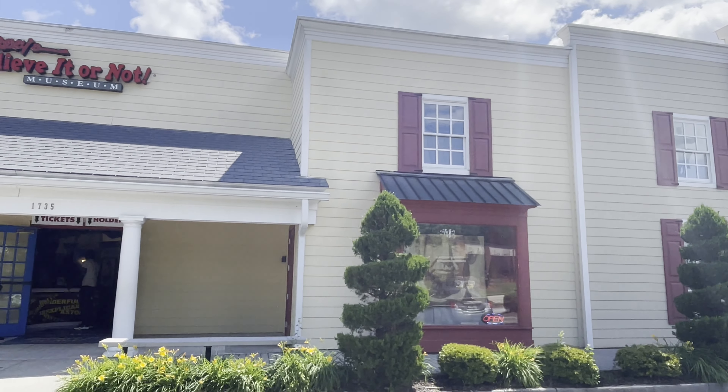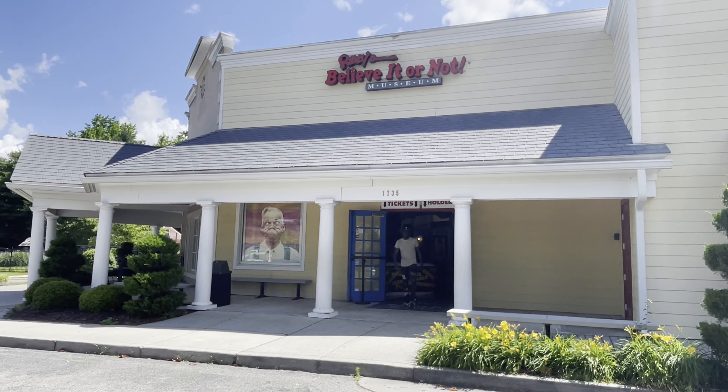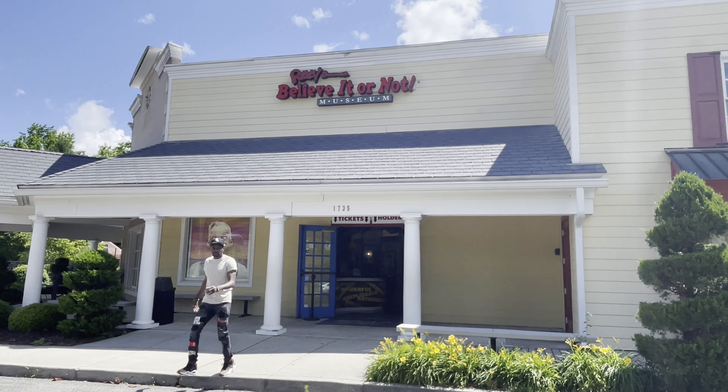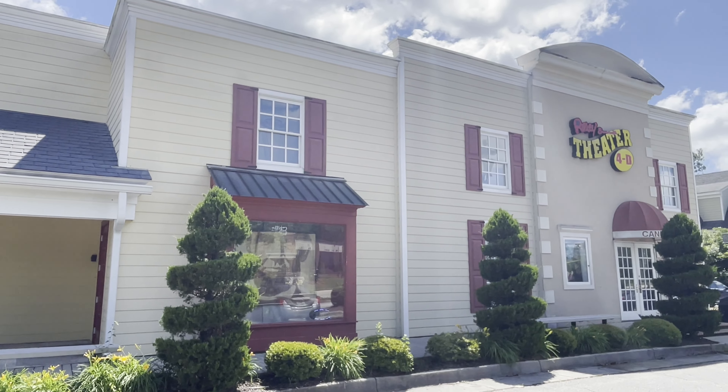Good morning everyone. Today we're in Williamsburg, Virginia, and we're going to check out the Ripley's Believe It or Not Museum. Been to a lot of Ripley's museums but never been to this one. The first thing you notice is it doesn't have that crazy building a lot of the Ripley's museums have, so that's a bit of a bummer, but hopefully there's some pretty cool stuff on the inside.